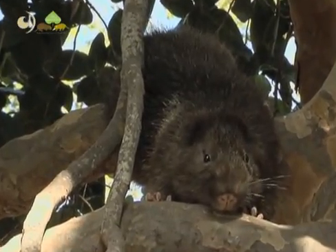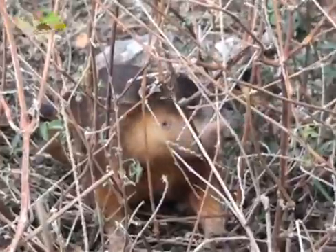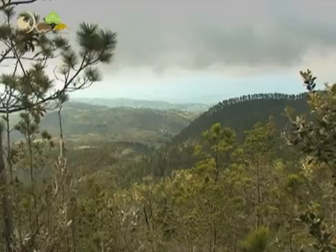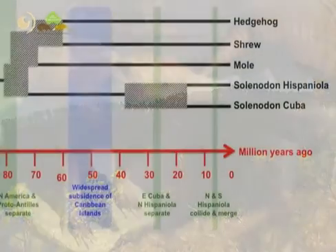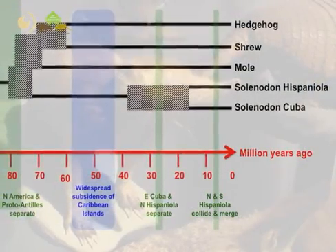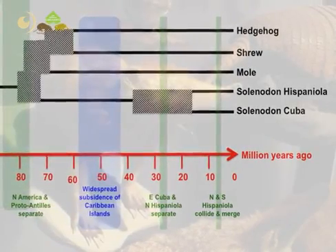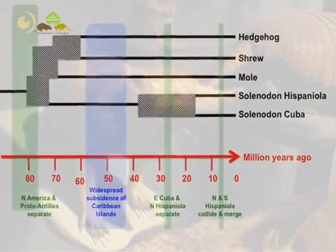The Hispaniolan hutia, a large arboreal rodent, and the solenodon, a large insectivorous shrew-like mammal, inhabit a range of forest types across the Dominican Republic and a small part of Haiti. Along with its Cuban sister species, the Hispaniolan solenodon diverged from other mammals over 70 million years ago, and therefore represents a huge amount of unique evolutionary history.